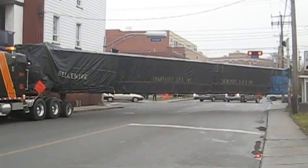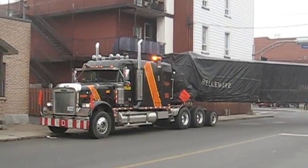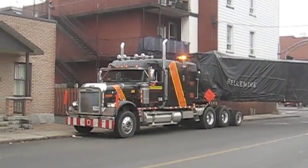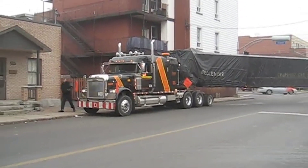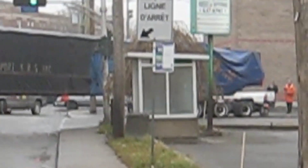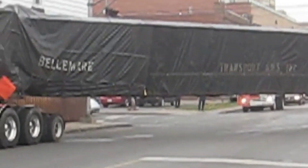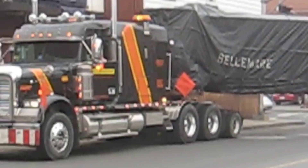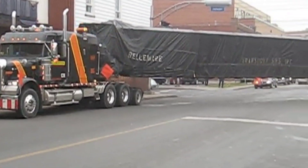A magnificent scene unfolded on the streets of America as a colossal 30-wheel truck — 14 wheels in the front and 16 wheels in the back — traveled down the road, carrying an enormous and seemingly endless cargo block stretching dozens of meters. The vehicle, a true engineering masterpiece, appeared to dwarf everything around it, its massive wheels kicking up clouds of dust as it moved, showcasing its sheer power and capability.